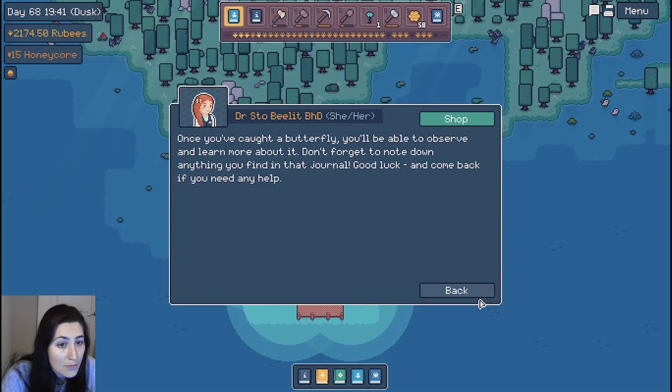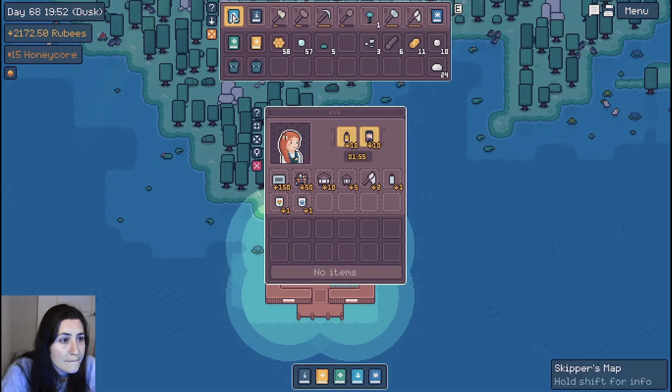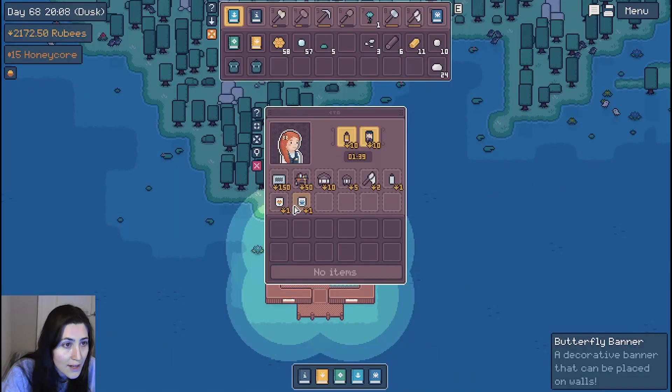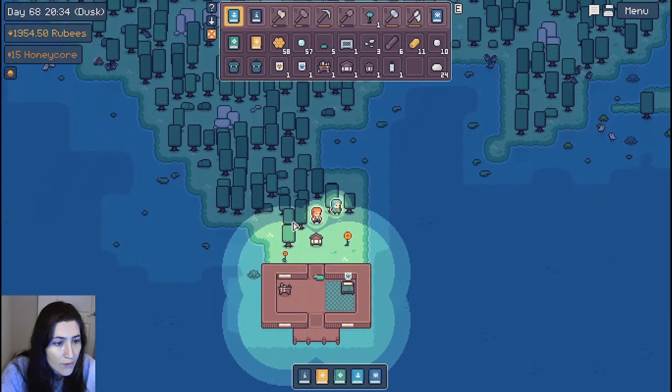Good luck and come back if you need any help. Alright, I guess we gotta buy a butterfly net — it's very cheap, so not upset about that. What else do we got here? We got a nursery, a butterfly hotel, an alchemy bench, an incense burner, a rainbow banner — oh, that's cute — and a butterfly banner. Let's buy some decor for my house. We've got a lot of rubies, so we could probably just go ahead and buy all this other stuff too.